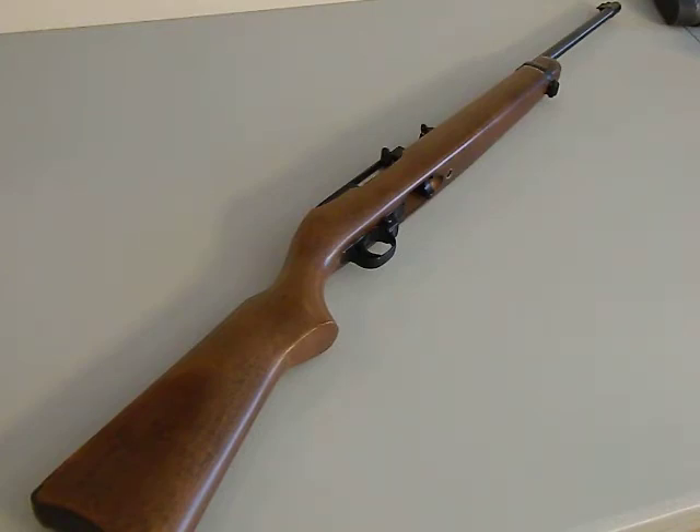It's inexpensive. You used to be able to get these things for like $150. Nowadays they're a little closer to $200, and some of the fancier versions are closer to $300. They're reliable, they're great, they're pretty accurate for what they are. It's like an 18-plus inch barrel, semi-automatic with a rotary magazine that comes with it.